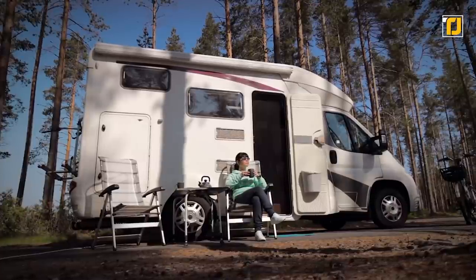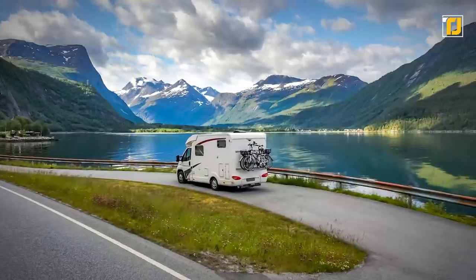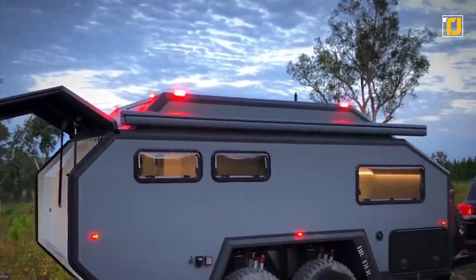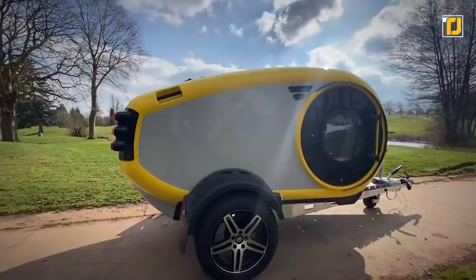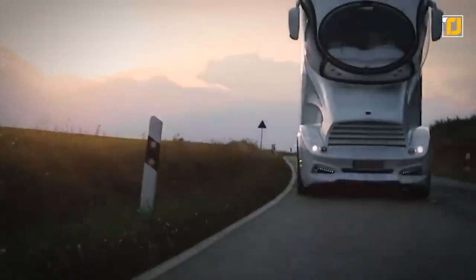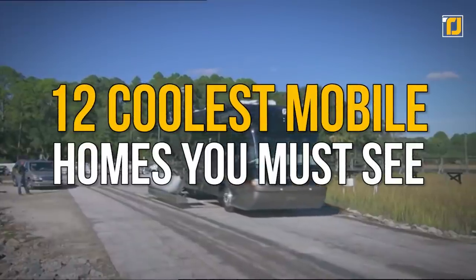Mobile homes have exploded in popularity over the past few years, whether it's people looking to go off the grid or simply looking for some extra comfort while going on a road trip. From the Floating Seahorse, a crazy new floating villa project in Dubai, to the Mink Camper, the smartest camper pod you can buy, to the Marchi Elements, the world's most expensive luxury villa — here are the 12 coolest mobile homes you must see.